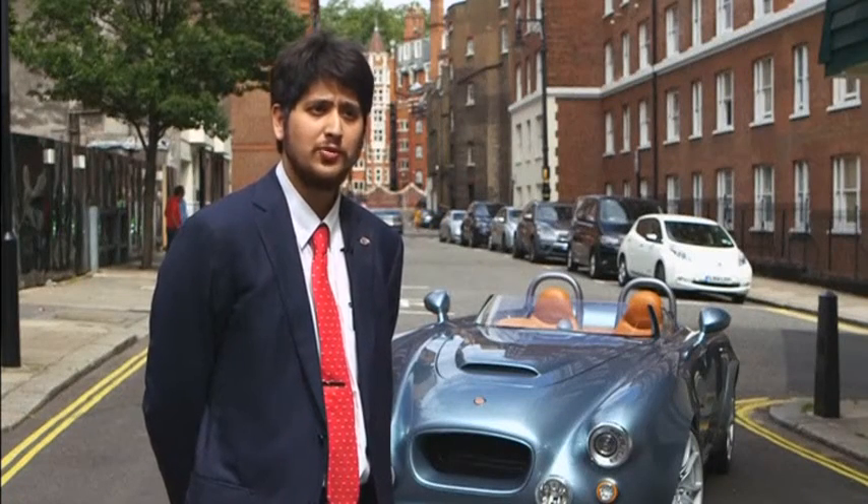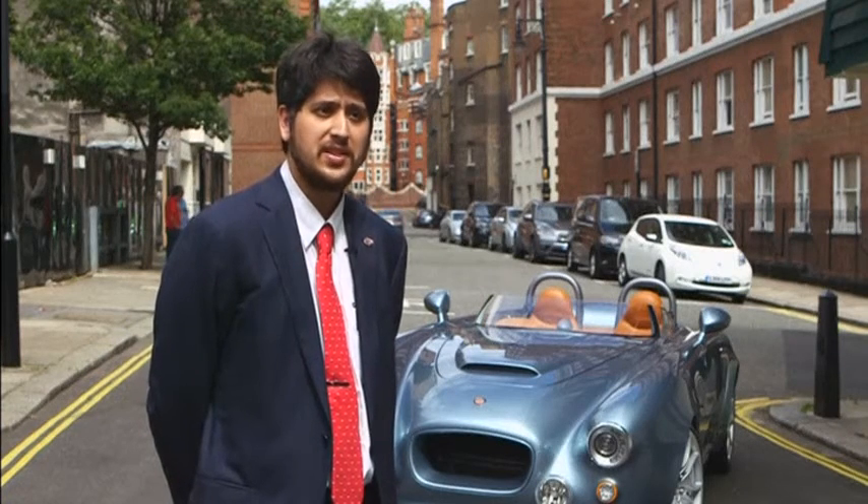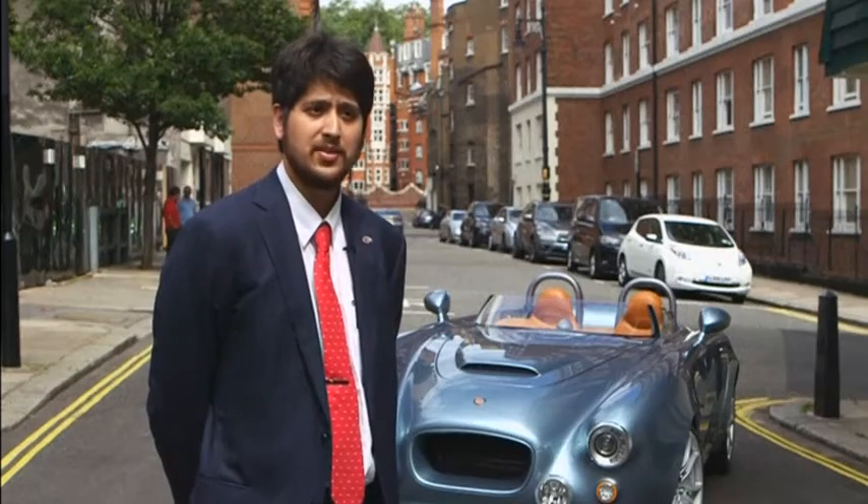The V8 is finished and we will move forward with electric and hybrid technologies in Bristol. But as a celebration of the last 70 years, of the last 100 years of Bristol, this car is a very special car for all of us.